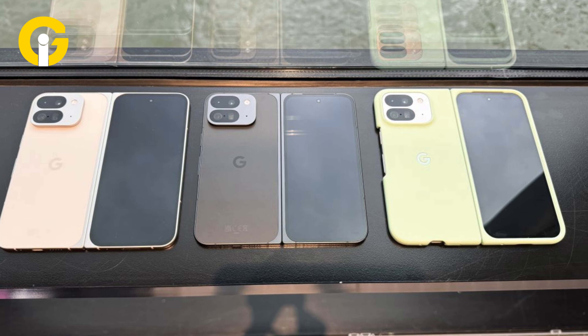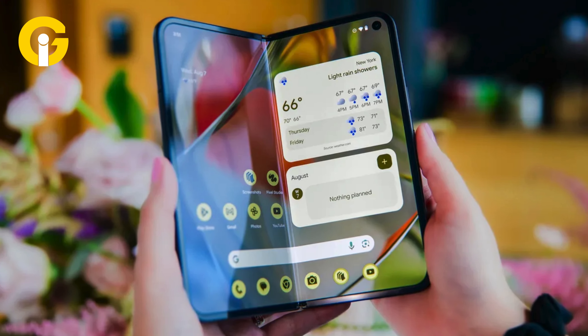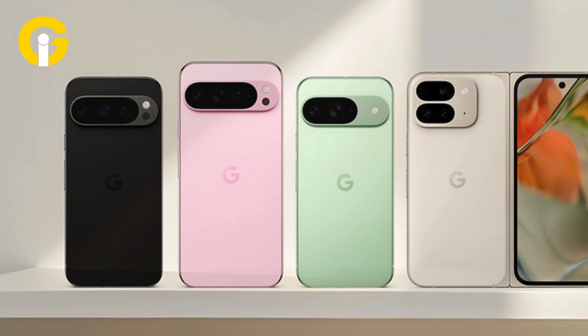The new Pixel 9 lineup comes with impressive specs, cameras, and features, making it one of the most compelling offerings in the smartphone market, giving users multiple choices for storage and color to find their perfect device.